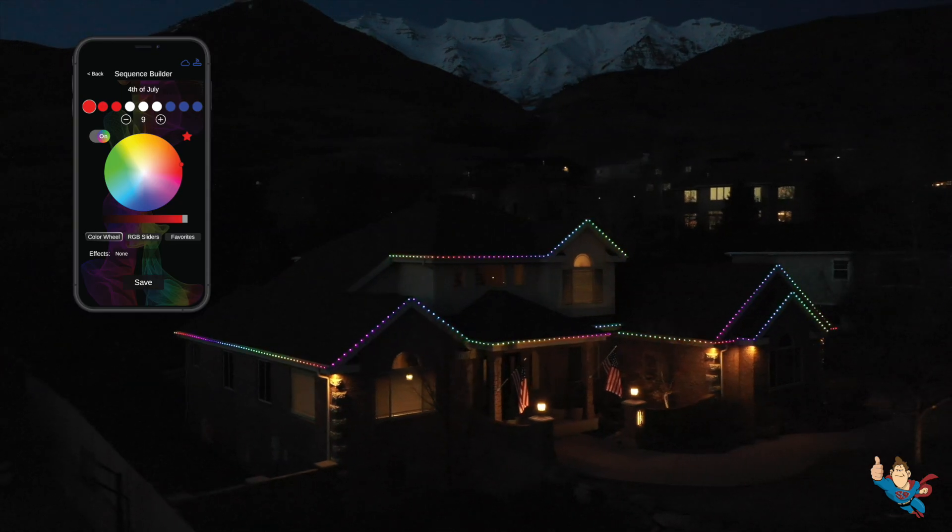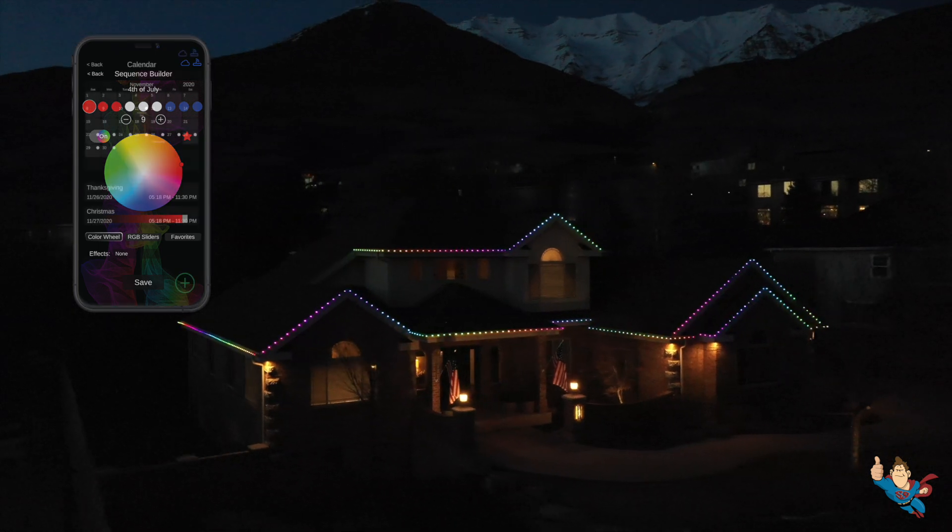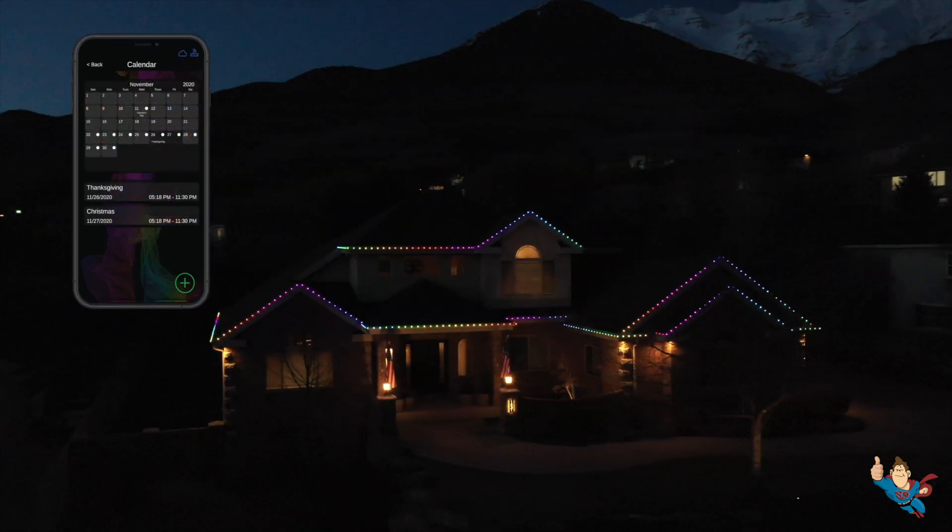With the Everlight's app, you're in control. Change the colors, adjust the brightness, or even schedule when the lights turn on and off, all from the palm of your hand. The app makes it so easy to create the perfect look for your home, no matter what the occasion.